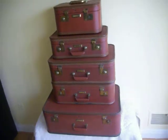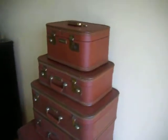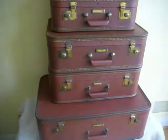Lady Baltimore luggage complete set — five pieces. A quick tour of all five: we have a large suitcase, two medium-sized ones, a small one, and a cosmetic bag. All in good condition considering the vintage age.